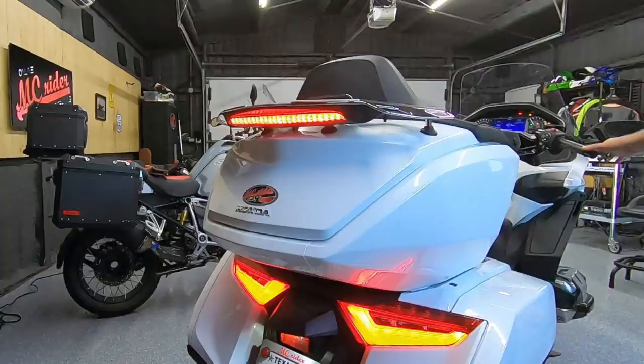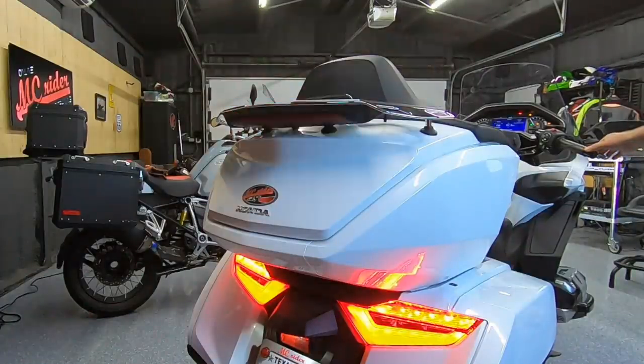With lighting added to the front of the motorcycle, I decided to help the back as well. I added another plug-and-play item from Kisan that turns the rear trunk light into a running light and modulates the brake light when the brakes are applied — it modulates for a few seconds and then turns solid. Kisan makes modulators for several different motorcycles, and I have a link to them in the description so you can check what's available for your motorcycle.